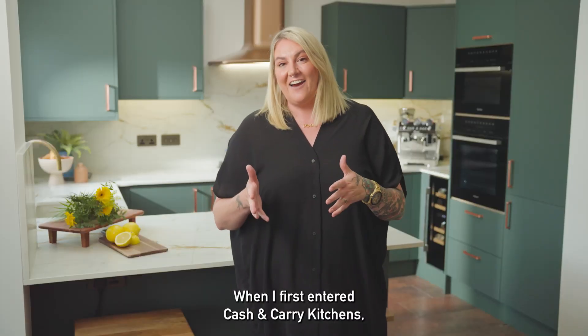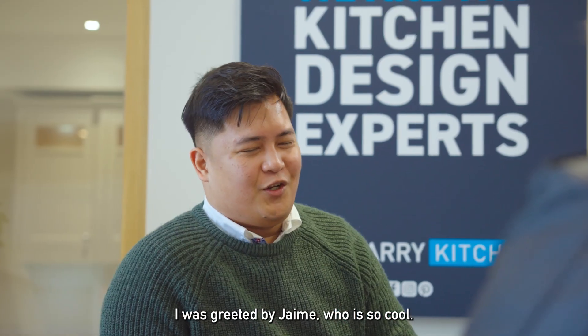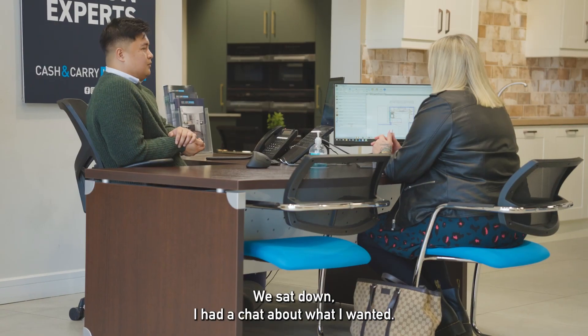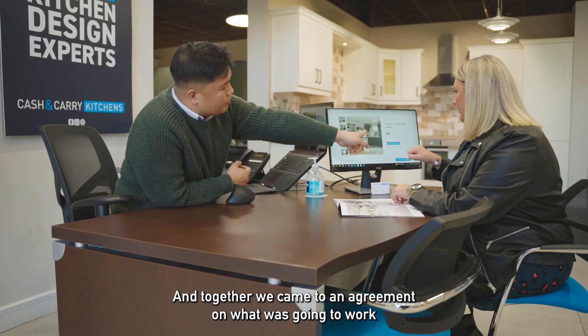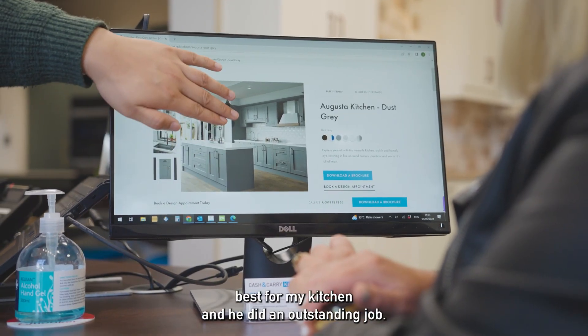When I first entered Cash and Carry Kitchens I was greeted by Jamie, who is so cool — I absolutely loved my experience with him. We sat down, I had a chat about what I wanted, he listened to all of my ideas, some of them he liked, some of them he didn't, and together we came to an agreement on what was going to work best for my kitchen. He did an outstanding job.